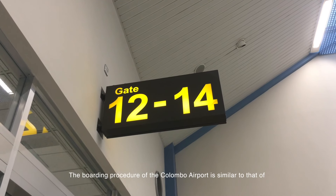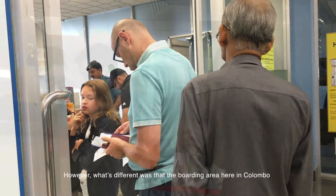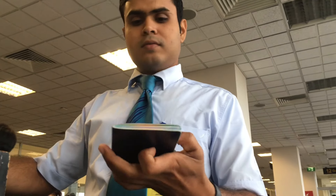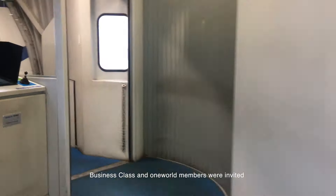The boarding procedure at Colombo Airport is similar to that of Singapore Changi Terminal 1 — a security check was conducted at the gate before boarding. However, the boarding area in Colombo was far smaller than that in Changi. By the time boarding was about to start, the area was completely filled with people, making it a challenge to get to the boarding gate. Business class and One World members were invited to board ahead of economy class passengers.